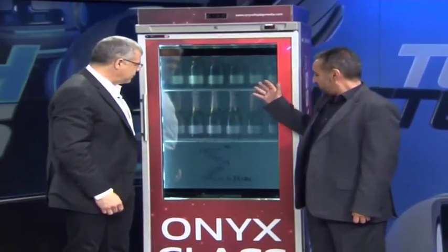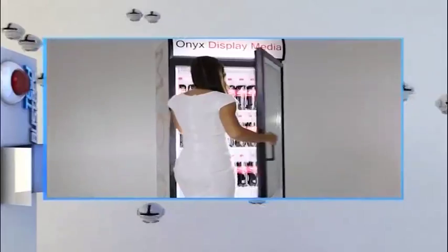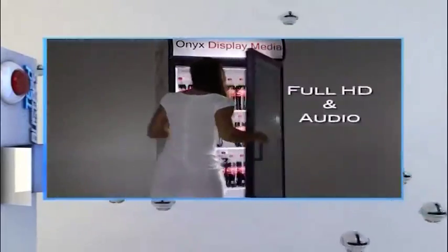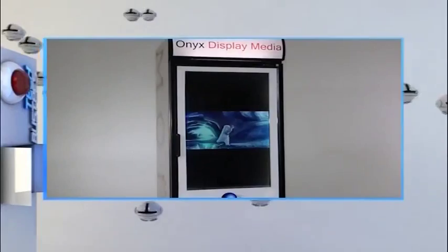What we've done is create a whole new media space where this now becomes the media real estate — what's actually being displayed. It's full HD content. You're able to see the physical products behind in the point of purchase. And this is where media will be fought for in terms of space, because this is where the buy decision happens.